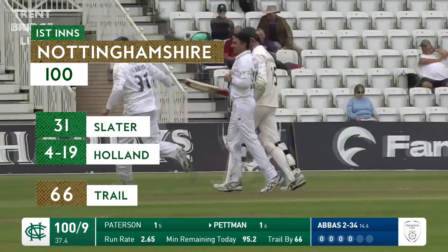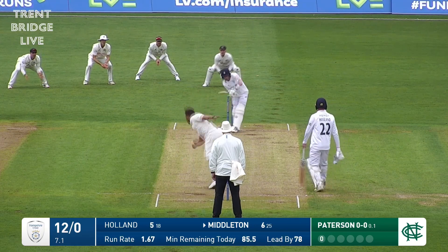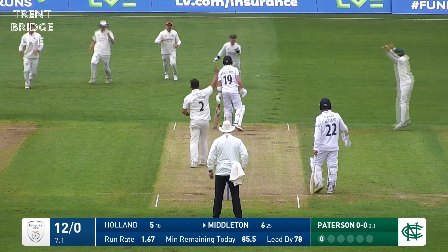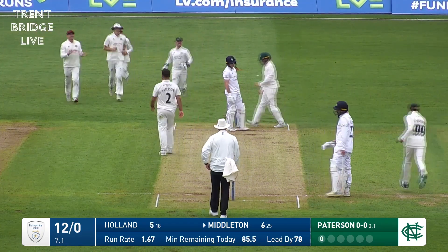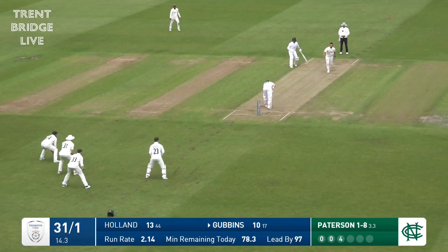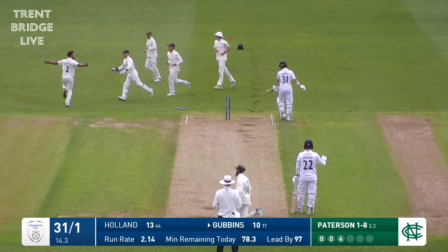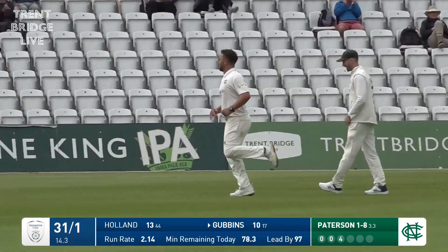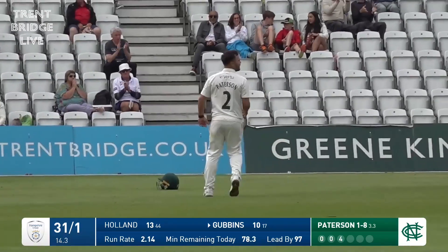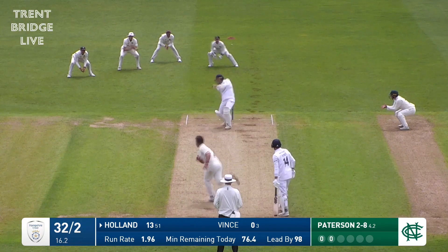Yes, it has come off the bat — let's have a look at the replay. I think that might have got an inside edge. Patterson is in and bowls — oh! Patterson, 31 for one, straight through the defences of Gobbins, LBW shout, then four, and then the leg stump has been knocked tumbling out of the ground. Played three tests for England, I think.